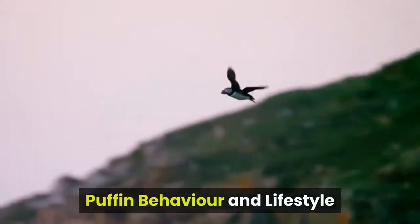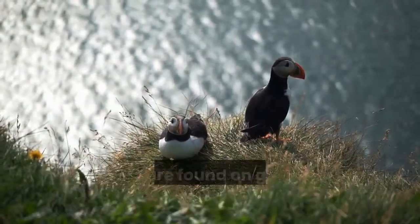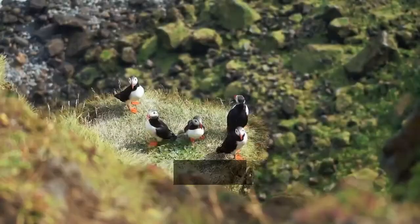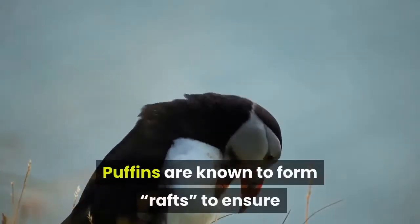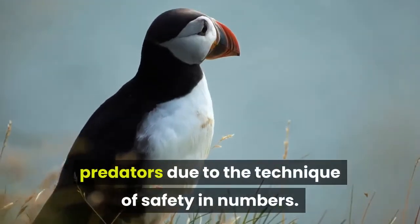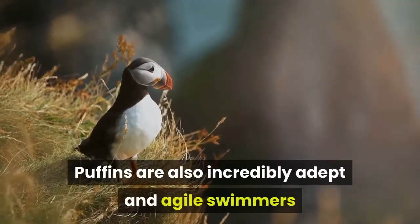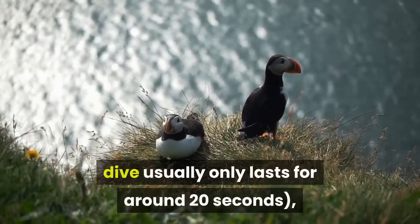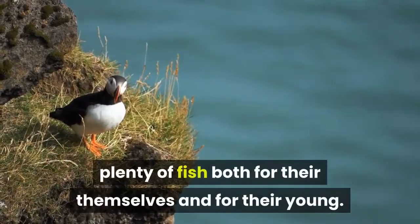Puffin Behavior and Lifestyle. Like other species of auk and numerous other seabirds, puffins are highly sociable animals found on grassy clifftops in vast colonies that can contain as many as two million individuals. When feeding out at sea, puffins are also known to form groups to ensure better protection from their numerous predators through safety in numbers. Puffins are also incredibly adept and agile swimmers, known to dive to depths of up to 60 meters for as long as two minutes at a time, though the average dive usually only lasts around 20 seconds, in order to catch fish for themselves and their young.